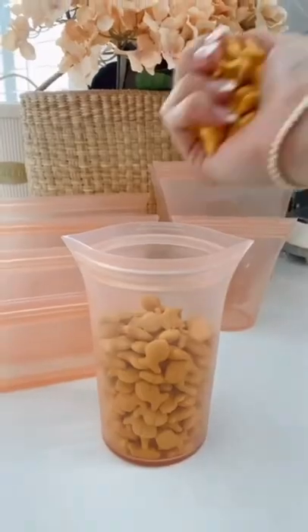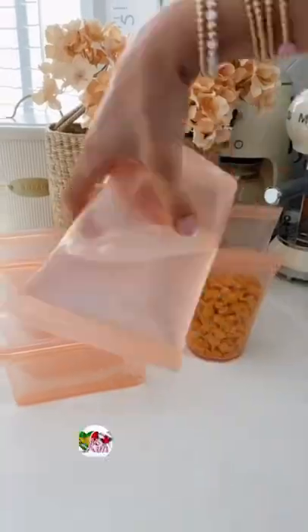I'm obsessed with these reusable food containers that stand up on their own, zip shut, are leak proof, come with a pour spout, and are dishwasher, microwave, and freezer safe.